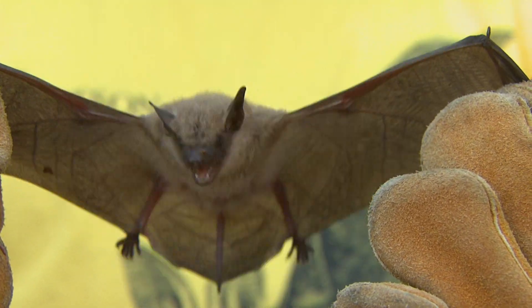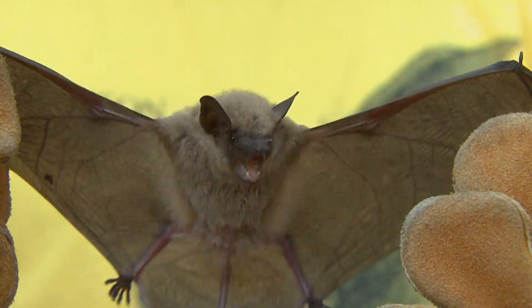Why would bats get into a home? There are two reasons. In the summer, they hang around a home because there's food. The light emitted through your window brings in moths and attracts mosquitoes and other flying insects. If you have a porch light, you always see flies and other insects flying around those porch lights in the summer — that is a buffet to the bats.